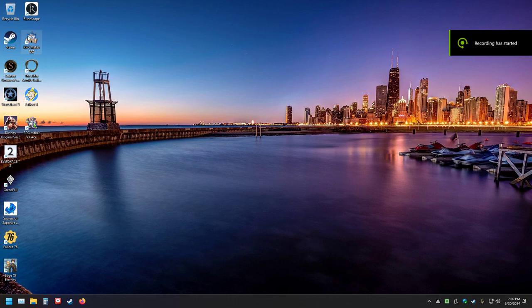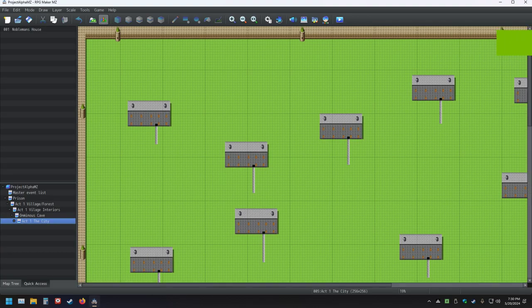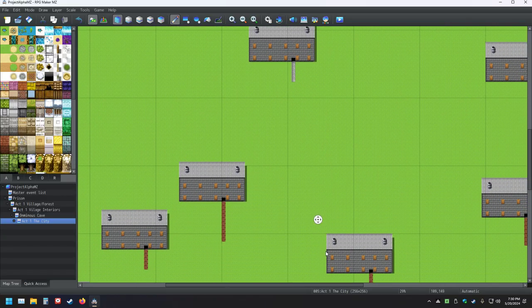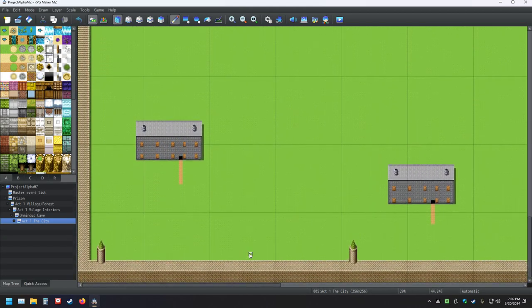Hello everyone, welcome back to my YouTube channel. I decided to go ahead and continue today with some more RPG Maker. I left off making, in my opinion, a bunch of progress — more than I normally get done in a recording session.